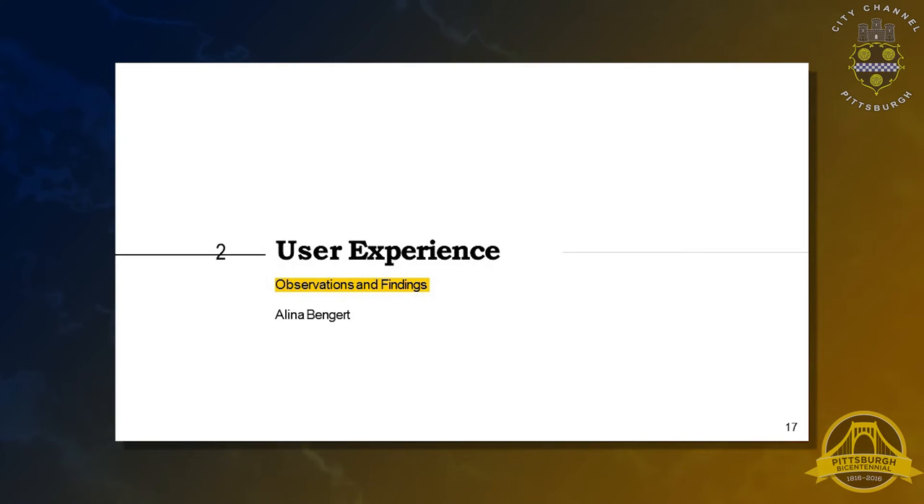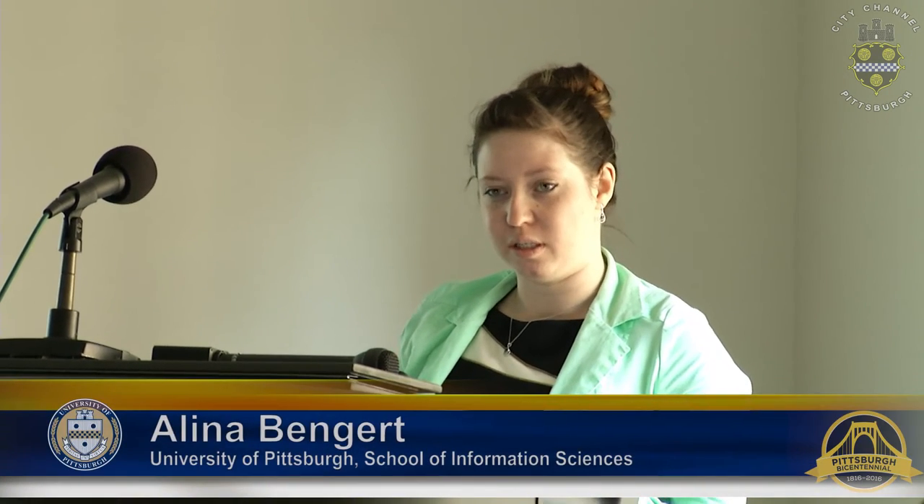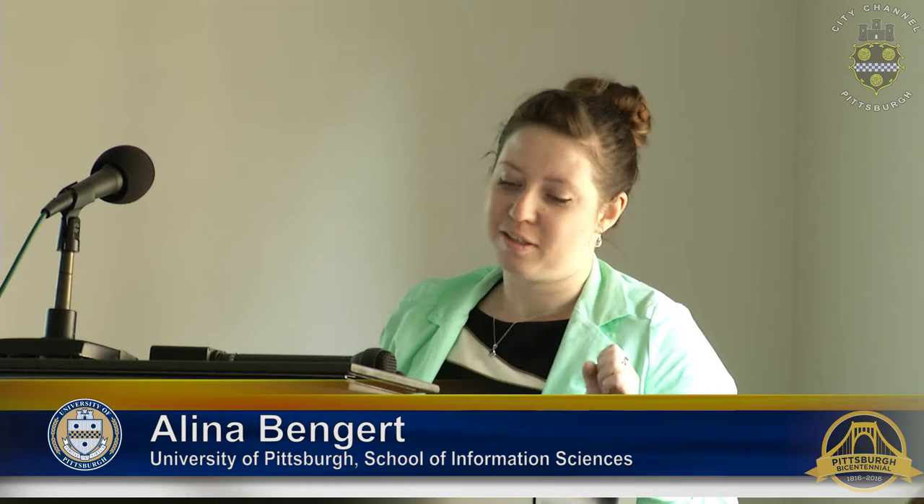Now we're going to hand it off to Alina Benger to go over the user experience. Hi, I'm Alina, and I was in charge of the user experience design for this project. The primary goal of user experience is to incorporate the user's needs through research in the design. The first thing we did was research through surveys. We composed the survey out of seven questions, and using Google surveys, we distributed it on social media and through the Pittsburgh PA social media. It ran for about two weeks and we had 188 responses — though technically that is a low response rate.